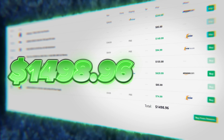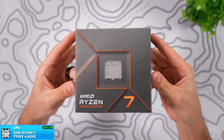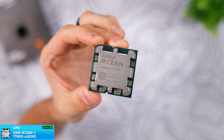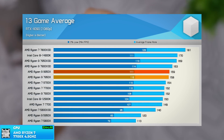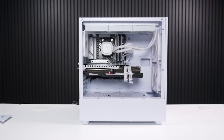This entire PC cost me $1,498.96 at the time of making this video. The CPU I went with is the Ryzen 7 7700X — an 8-core, 16-thread processor which is still a very solid gaming chip that can also be used for heavy workloads, whether you're editing videos, 3D modeling, or streaming.